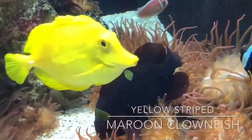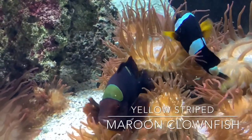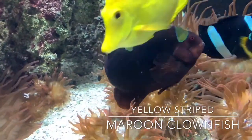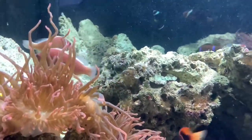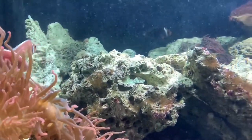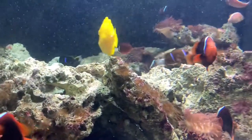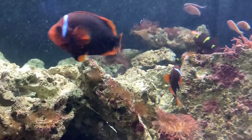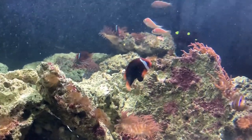One of the reef's most well-known residents, the clownfish, comes in many different forms. Here are at least four species of clownfish: yellow-striped maroon, tomato, yellow-tail, and pink-skunk clownfish. In a bit, you will also see the ocellaris, the most well-known of the clownfish.